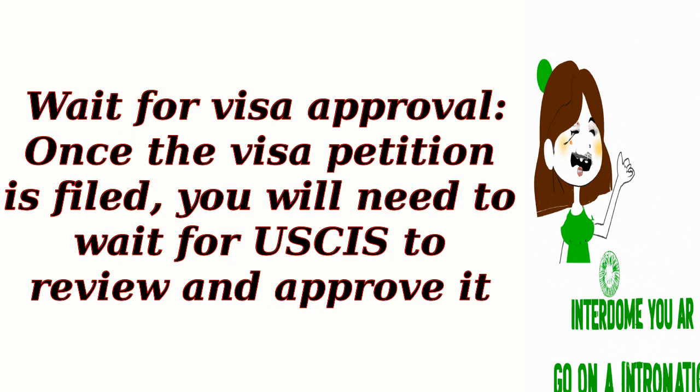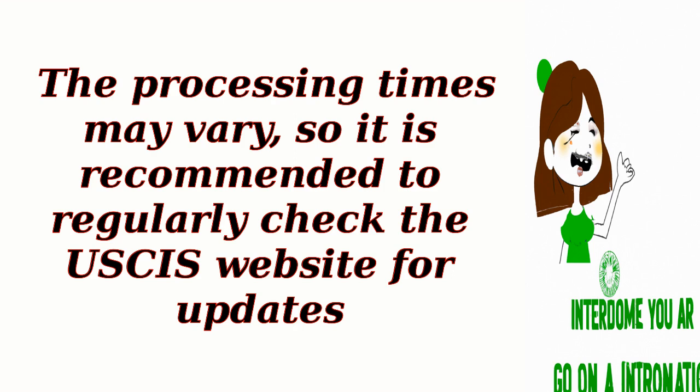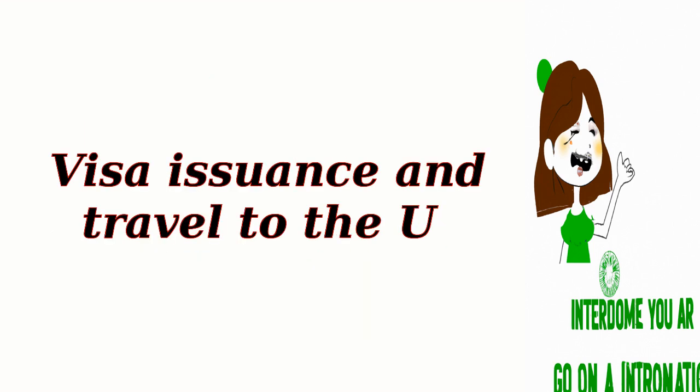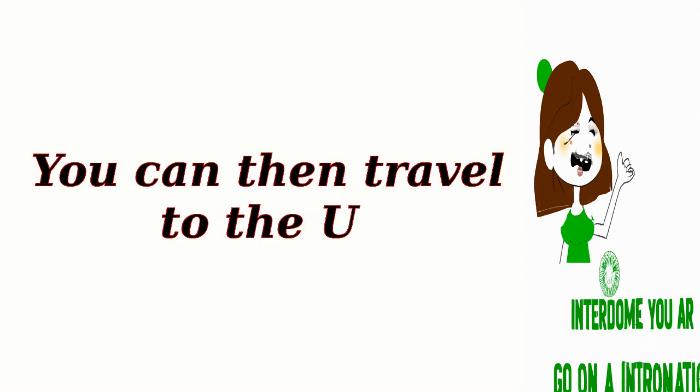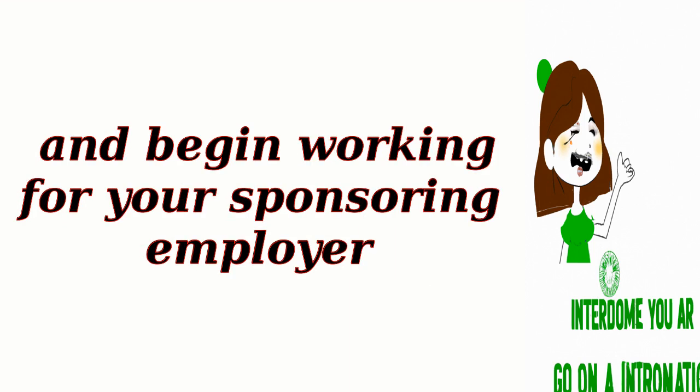Wait for visa approval. Once the visa petition is filed, you will need to wait for USCIS to review and approve it. The processing times may vary, so it is recommended to regularly check the USCIS website for updates. If your work visa is approved, you will receive a visa stamp in your passport and can then travel to the U.S. to begin working for your sponsoring employer.